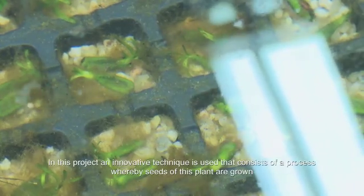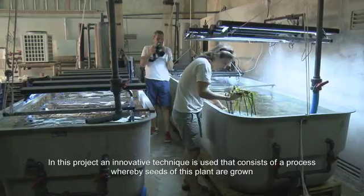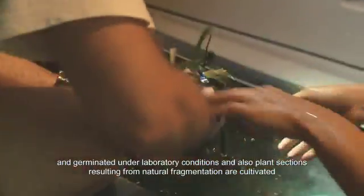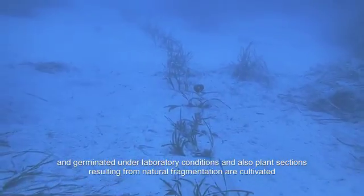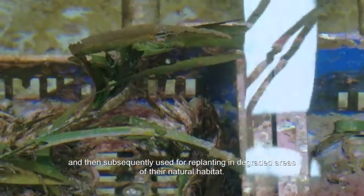In this project an innovative technique is used that consists of a process whereby seeds of this plant are grown and germinated under laboratory conditions, and also plant sections resulting from natural fragmentation are cultivated and then subsequently used for replanting in degraded areas of their natural habitat.